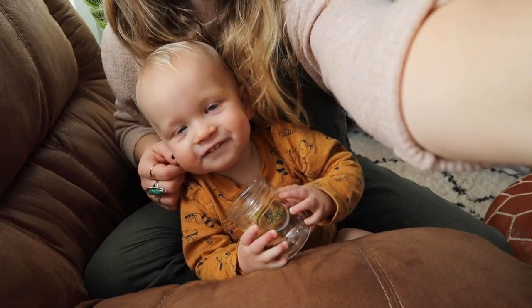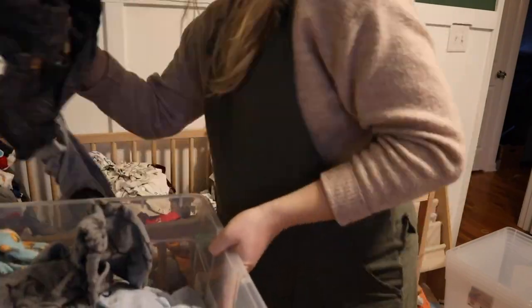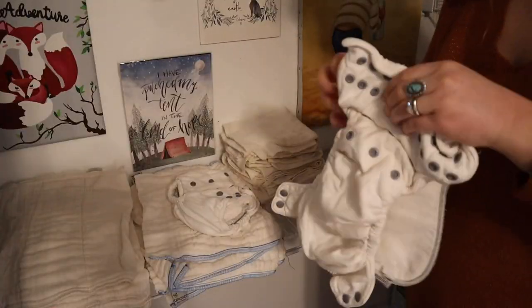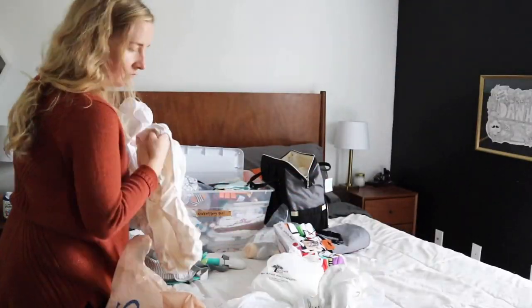Today's video is in collaboration with Rosalyn. She has a YouTube channel where she shares all about some really fun DIYs for your home. She is also a mama and expecting her second baby. She is going to be sharing a video on decluttering throughout her home as well, so definitely be sure to go subscribe to her channel. I'll leave a link in the description box below as well as her Instagram handle.